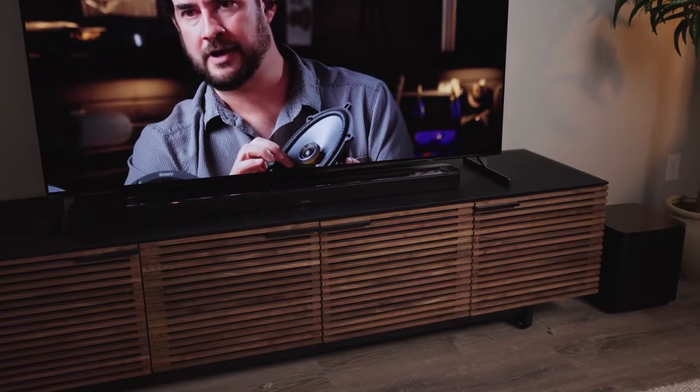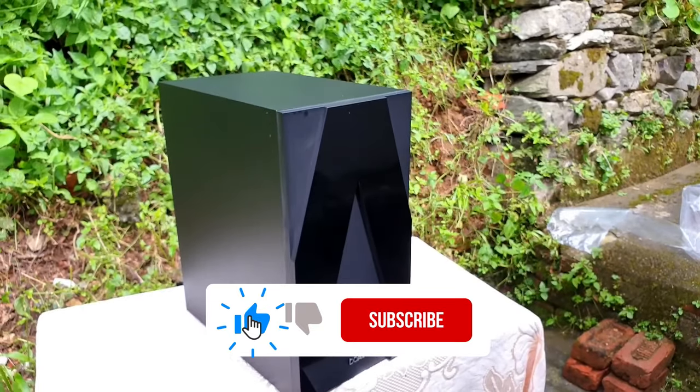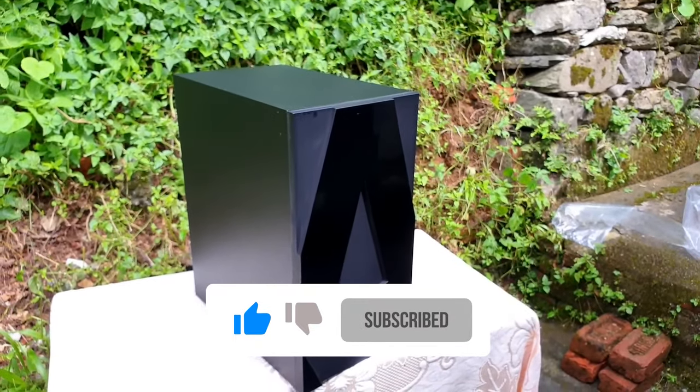So that was all about today's video. If you enjoyed watching the video, please hit the like button and subscribe to the channel for more videos like this.